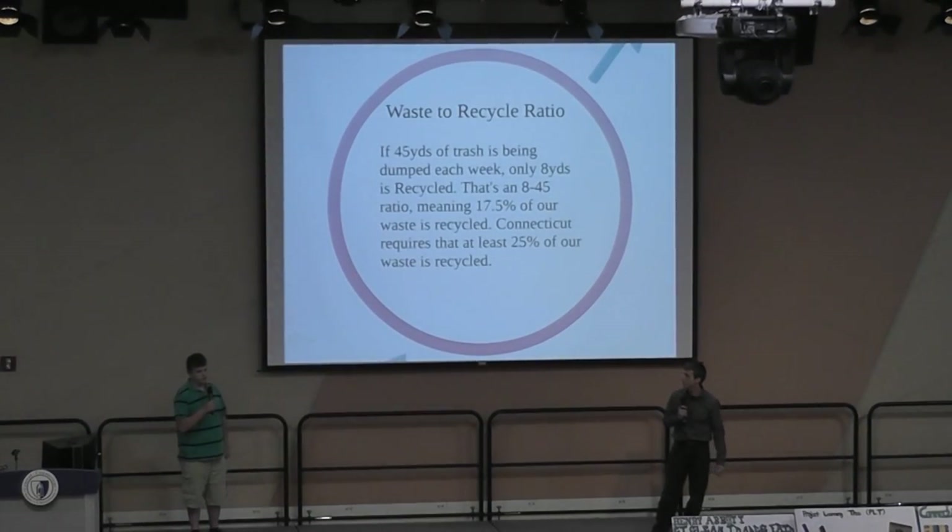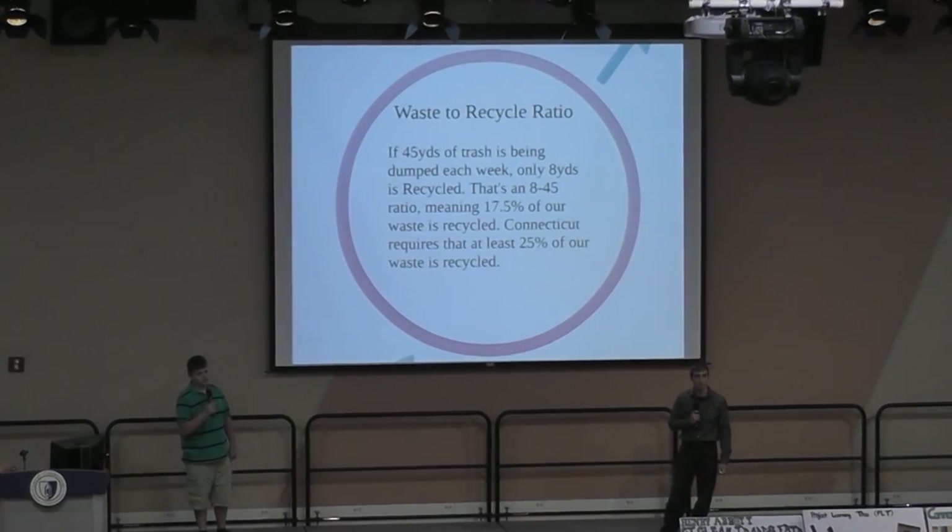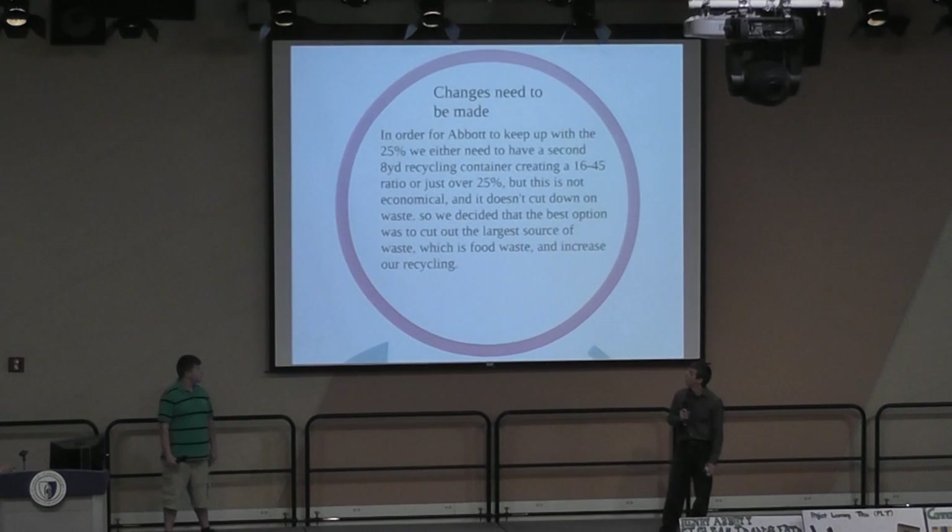What we found out was only 17.5% of our waste is being recycled. Connecticut state law requires 25% of all waste to be recycled material. So as you can see, some changes need to be made.